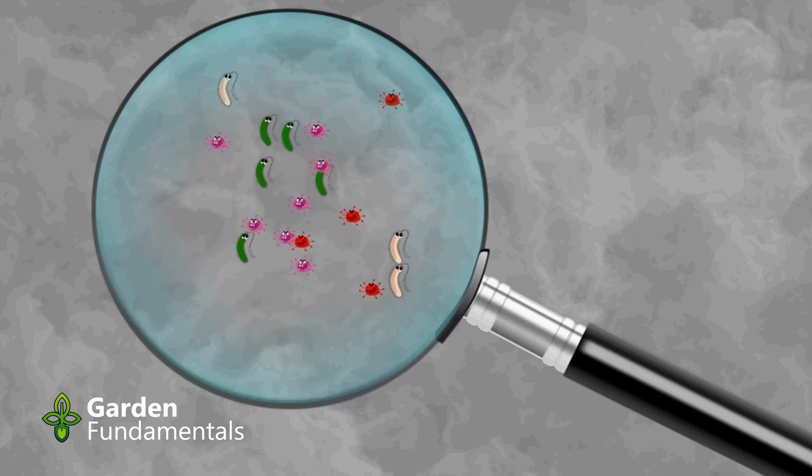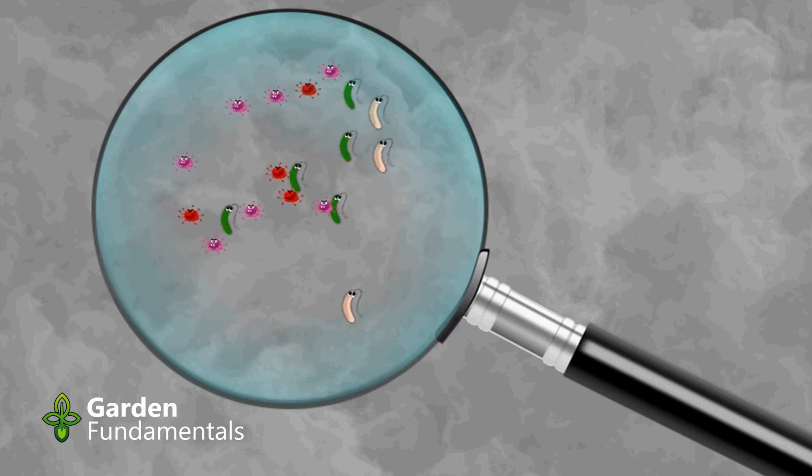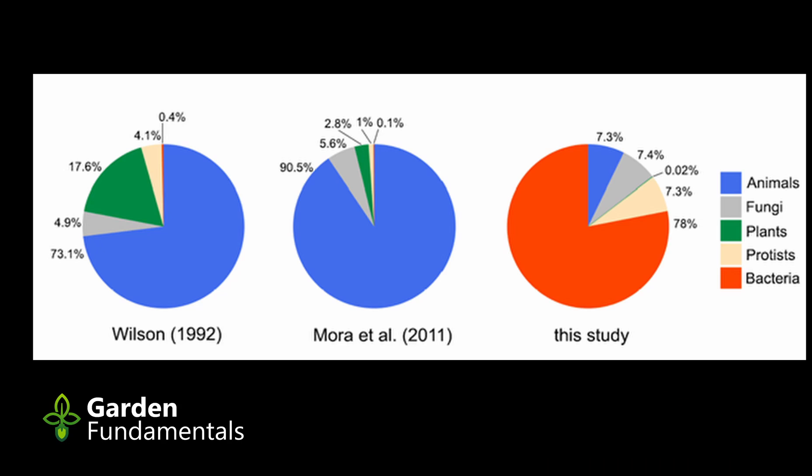It is only now with the help of DNA analysis that we are starting to appreciate their numbers. Armed with new DNA data, scientists have developed a new estimate of life on Earth that is between 1 and 6 billion species. These results are still quite speculative, but they are changing our understanding of the world. The pie of life charts show how our estimates have changed over time. In 1992, we felt that 73% of life on Earth consisted of animals, and bacteria were only 4%. In 2011, we changed that estimate, and the number of animals increased to 90%. But the most recent study gives a completely different picture: we now think that only 7% of life on Earth consists of animals, and 78% are bacteria. That is a staggering change from 1992.